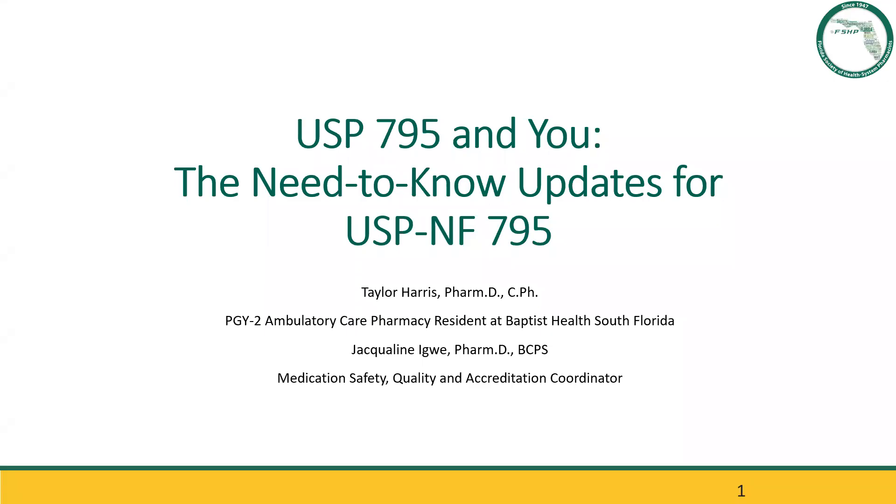Welcome everyone, and thank you for coming to tonight's Med Safety Journal Club. Our original presenter was Jacqueline Igway, but she's on maternity leave. So we have her PGY-2 ambulatory care resident, Taylor Harris, stepping in. She also helped develop these slide decks, so she's no stranger to the contents. For a brief introduction of Taylor: